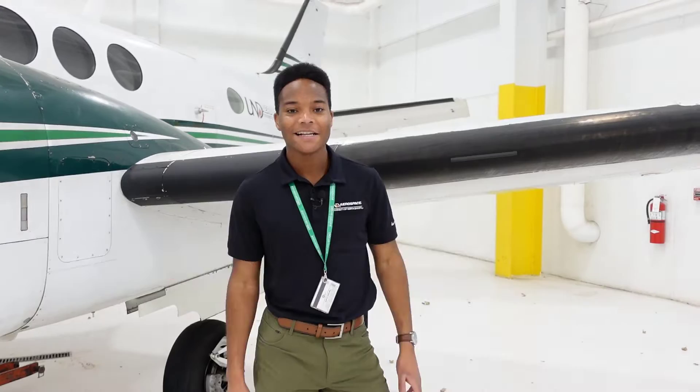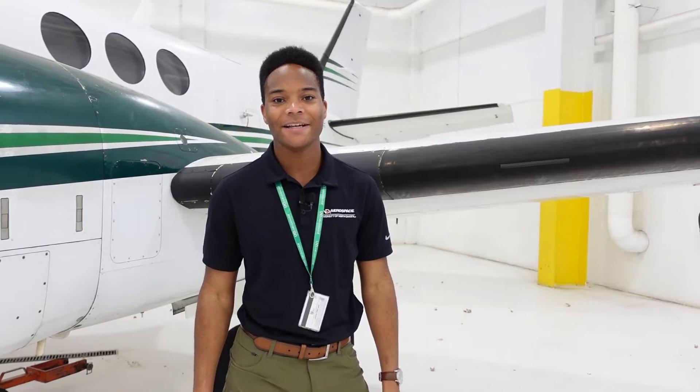UND started flying the King Air back in 1991 and most recently with the C90 back in 2013. Here's a fun fact: the King Air is actually the only aircraft on our fleet that uses Jet A fuel.